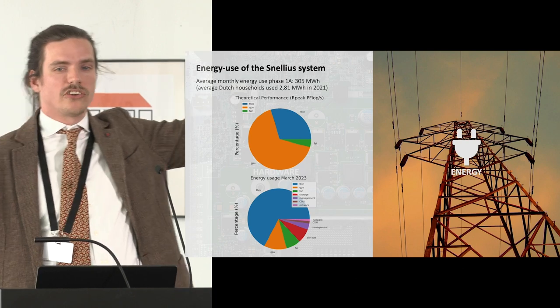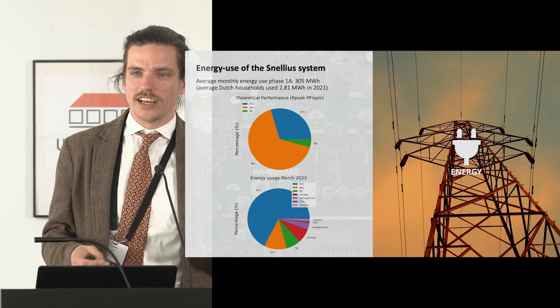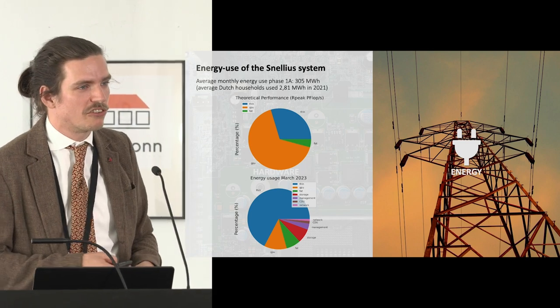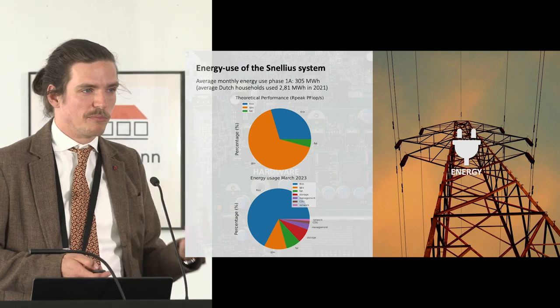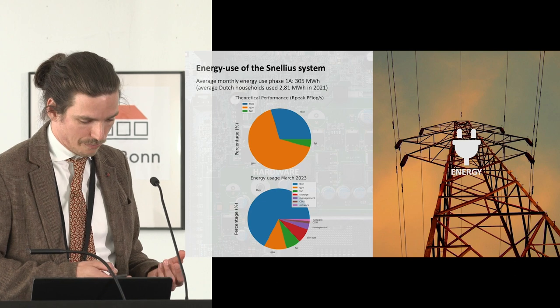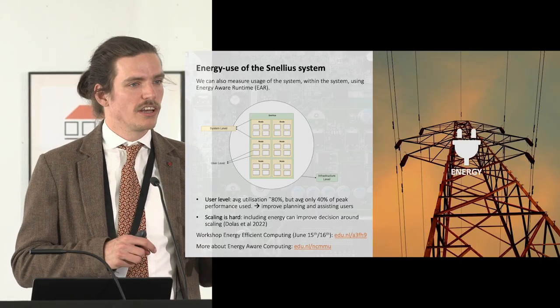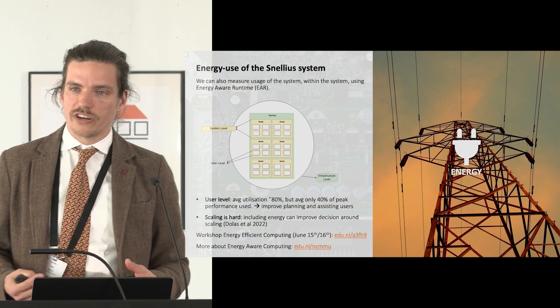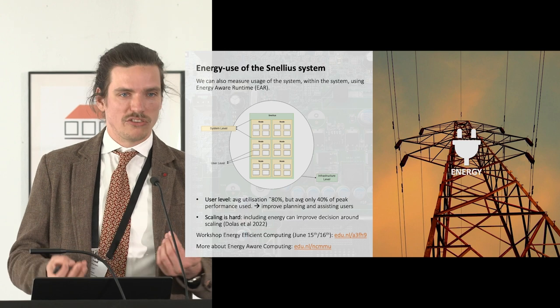This is the whole measured energy use — we get a bill from the company we rent data center space from, and they measure our energy use. That's quite an accurate measurement of how much energy we actually use. We also have an energy-aware runtime system which measures parts of energy use with some accuracy downsides, but allows us to see how much energy specific projects or calculations have used during runtime.